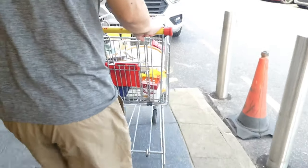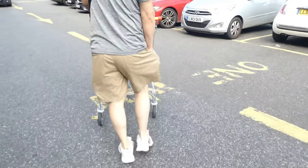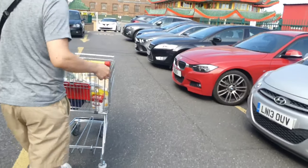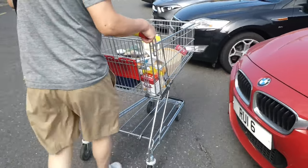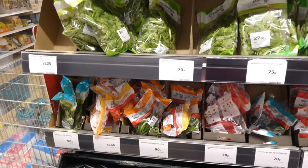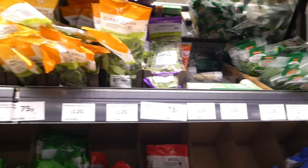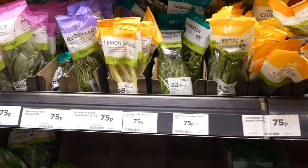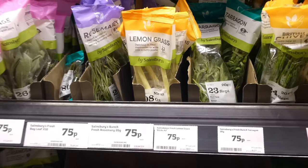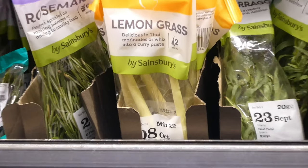I need to head on to another supermarket to find a specific ingredient that's not available here, so come on let's go. We're here at another supermarket — let's hope they've got what I'm looking for. I'm at the herbs section. There you go — lemongrass is the one I'm looking for.